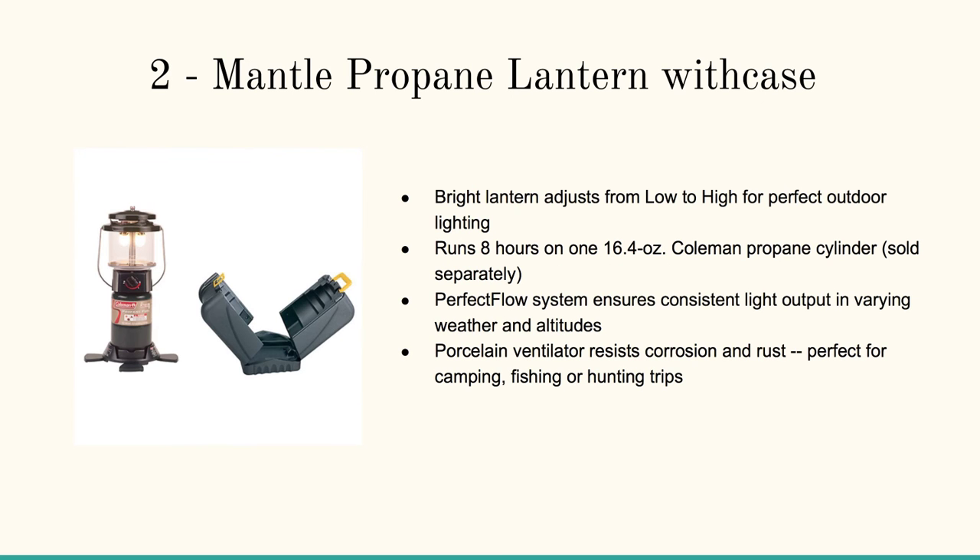Then there's the two-mantle propane lantern with case. This thing's awesome — I have one myself. It's got the smaller propane tank, but this thing pumps out the light.